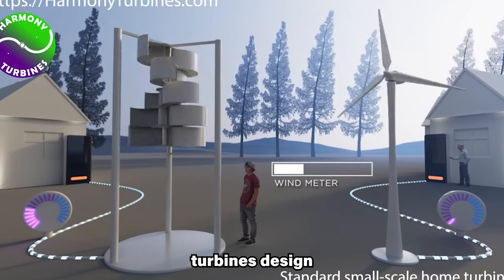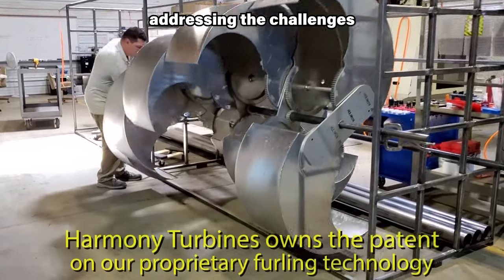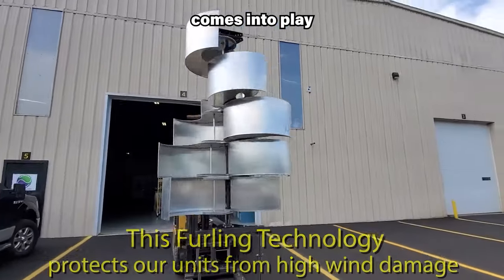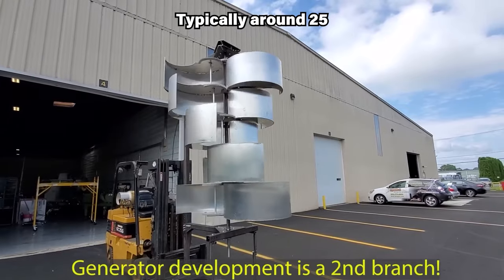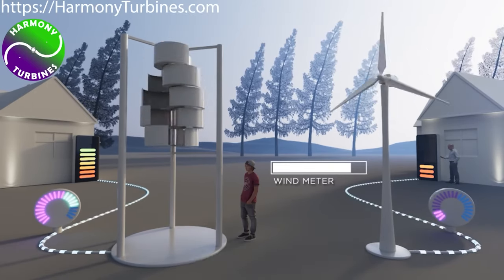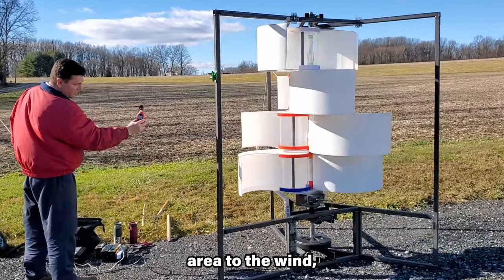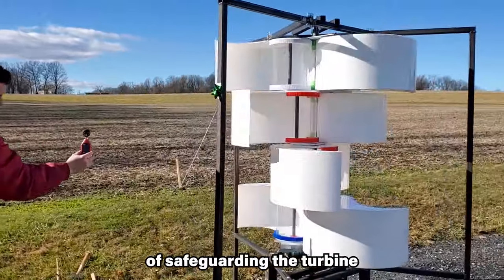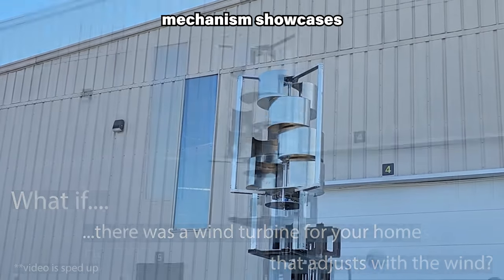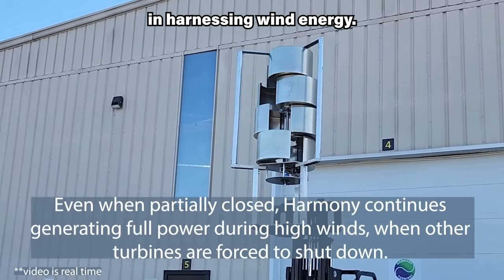A pivotal element of the Harmony Turbines design is the integration of a patented furling system. This system serves as a key feature addressing the challenges posed by high wind speeds. Equipped with sensors that monitor wind speed, the furling system comes into play when the wind reaches a predefined threshold, typically around 25 to 30 miles per hour. At this point, the turbine's blades automatically initiate a furling process by rotating inwards. This strategically reduces the exposed surface area to the wind, safeguarding the turbine from potential damage and maintaining safe operating speeds, showcasing the innovative and protective nature of Harmony Turbines.